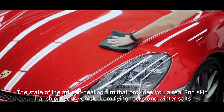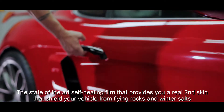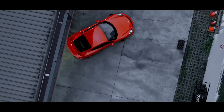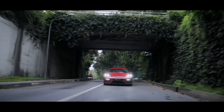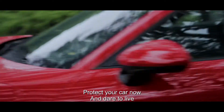The state-of-the-art self-healing film provides you a real second skin that shields your vehicle from flying rocks to winter salts. Protect your car now and dare to live.